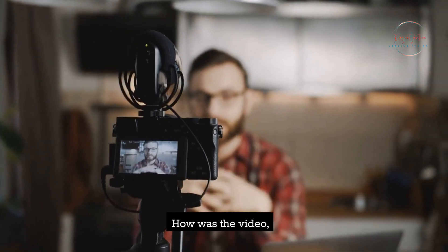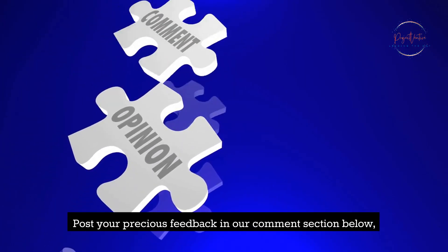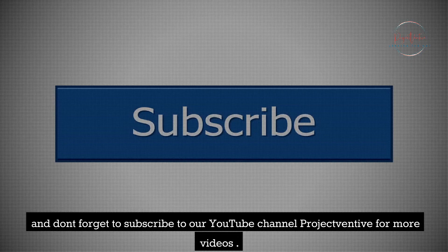How was the video? Post your feedback in our comment section below and don't forget to subscribe to our YouTube channel Project Ventive for more videos.